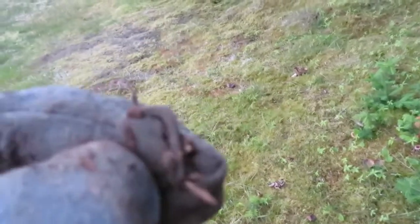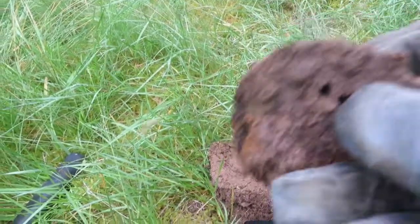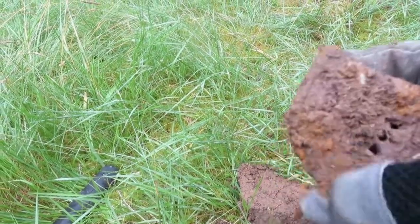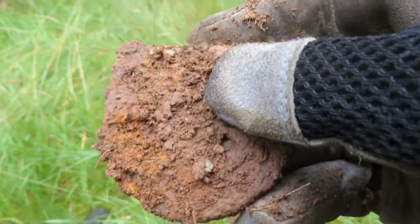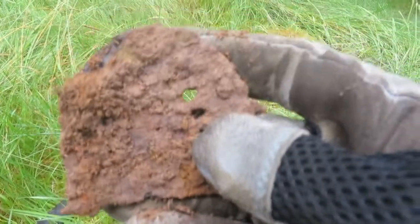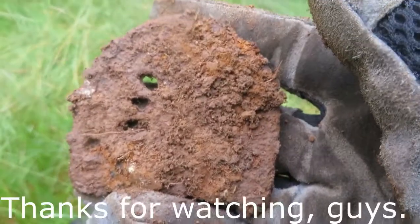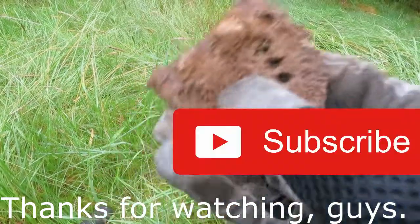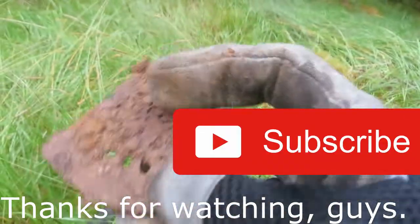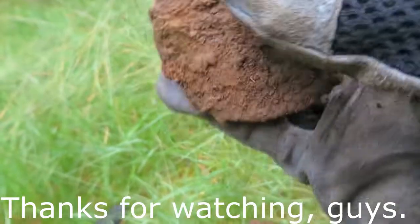Another buckle to add to my growing buckle collection. Let's see if we can dig up some coins before it gets too dark. Just dug up an iron heel — I think this is my second iron heel on this field. You find these everywhere. A lot of locations have these iron heels — still a pretty cool historical relic. Let's see if we can find some coins.